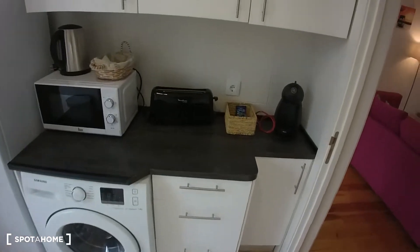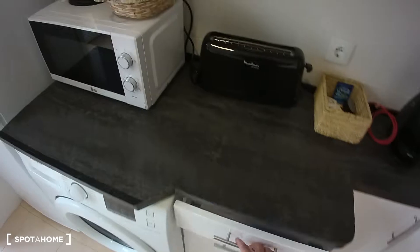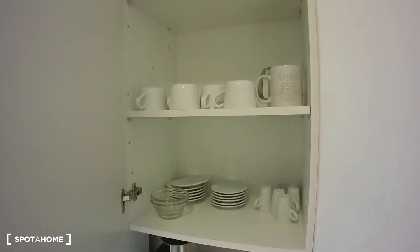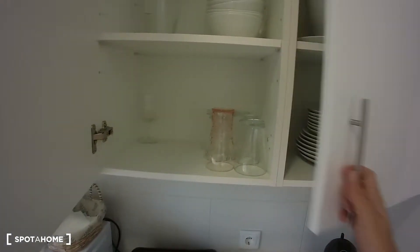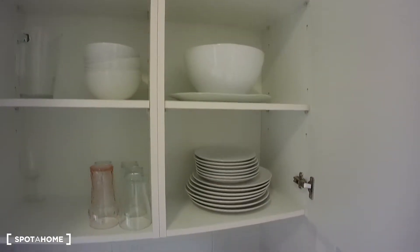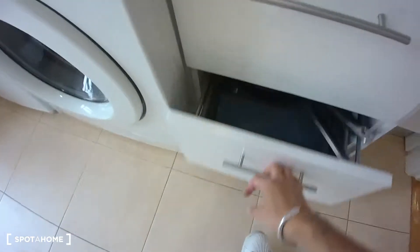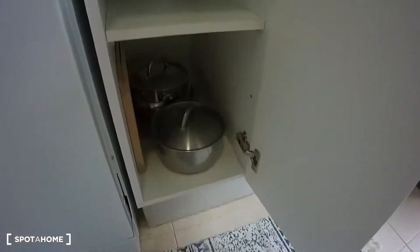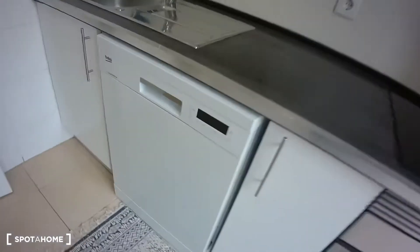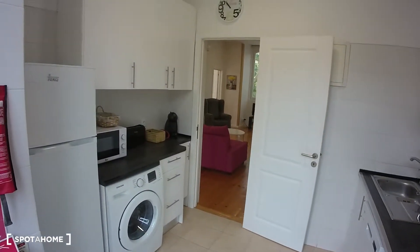On top of that, there's everything you might need. For example, we have some cutlery in here, some mugs, some glasses, some bowls, some plates, and we do have some pans and some pots right in here. The opposite overview of the kitchen would be like this.